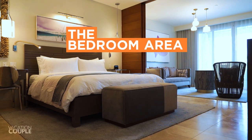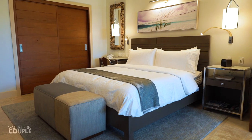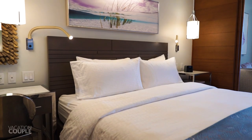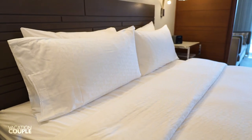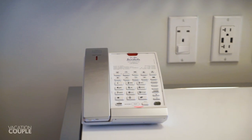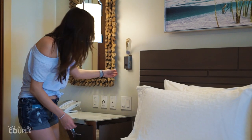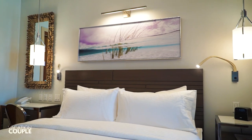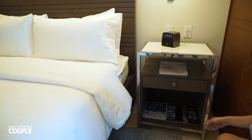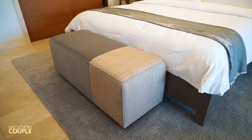Now on to your bedroom area. Here you'll find your plush king-size bed and ceiling fan for the perfect airflow. The bedding area has ample lighting for all your late night or early morning needs. Beside the bed is a desk with a phone, outlets, and USB connections, plus adjustable bedside lighting. On the other side of the bed is your alarm clock and storage.